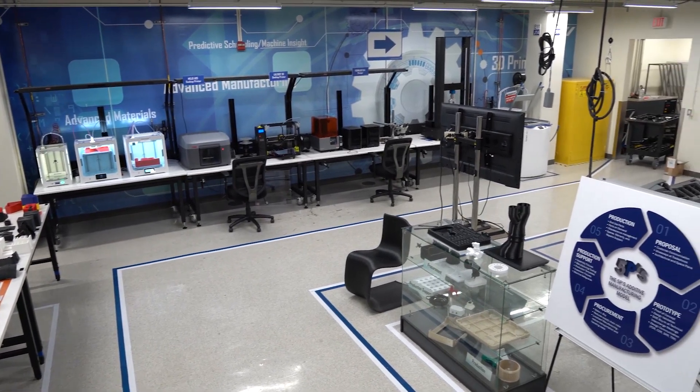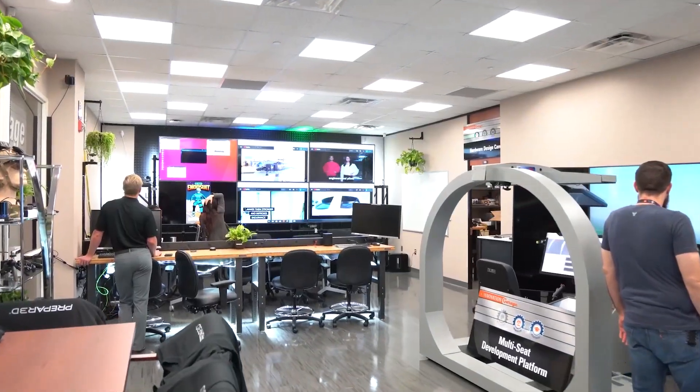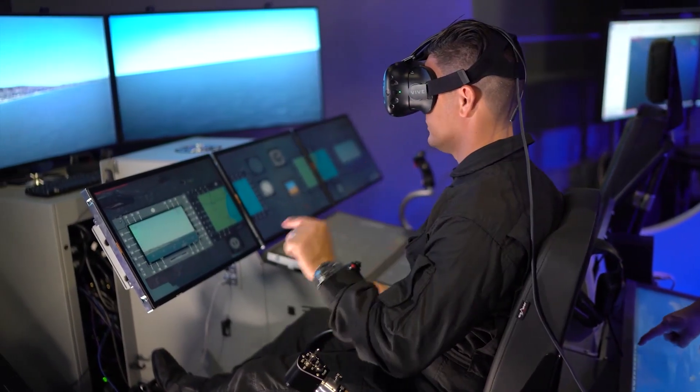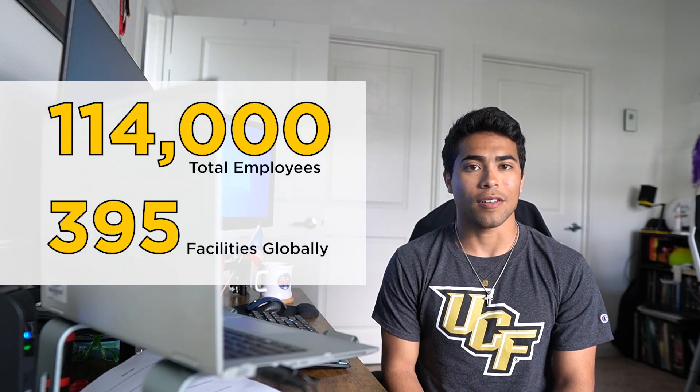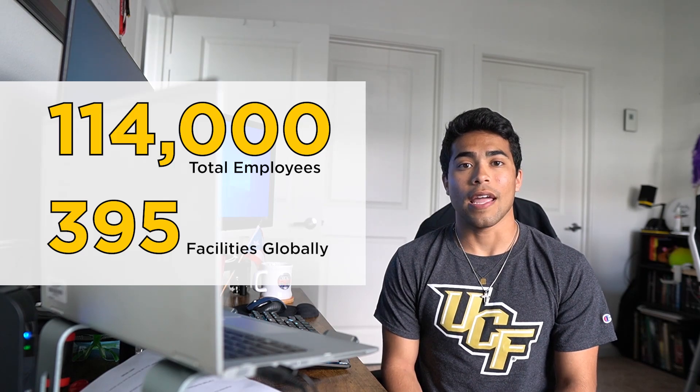It's about 10:30 now. I had finished my staff meeting and caught up on work and emails. Lockheed Martin is a global security and aerospace company that creates products and technologies to connect and protect people all across the world. There are a total of 114,000 employees in over 395 facilities, and I work at the one in Orlando — the Missiles and Fire Control site on the production operations team.